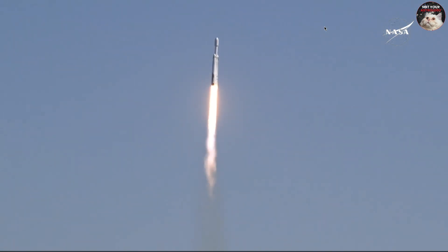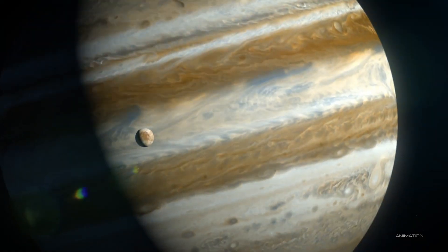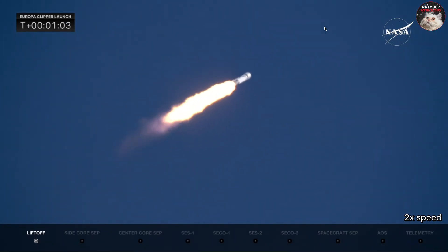Engine chamber pressure confirmed. Europa is widely considered the most likely place in our solar system beyond Earth to have life right now. It's a moon, an icy world, orbiting Jupiter.